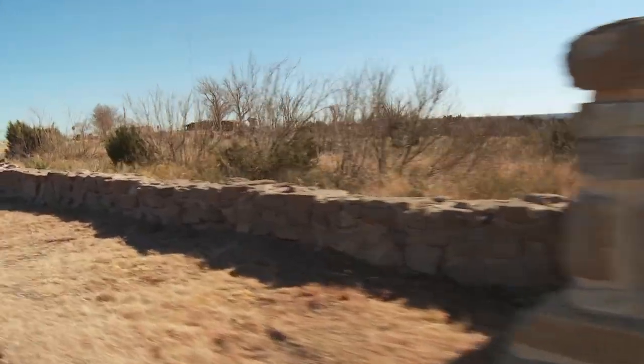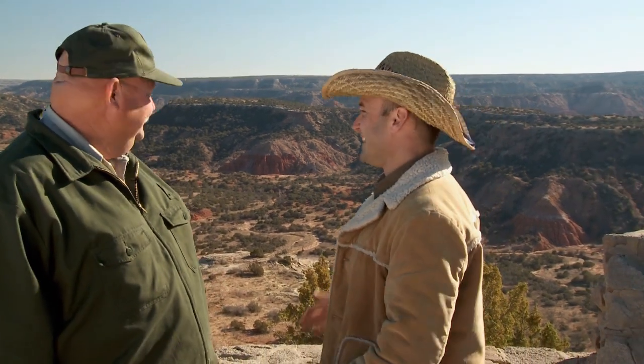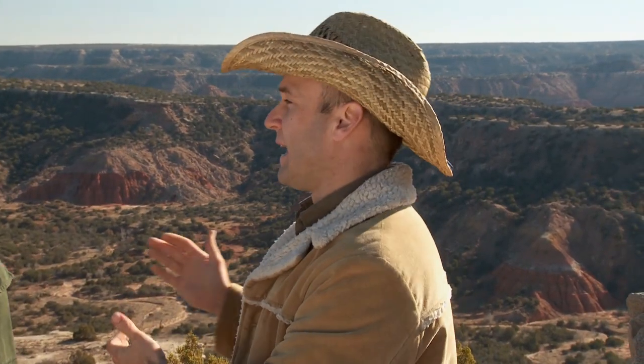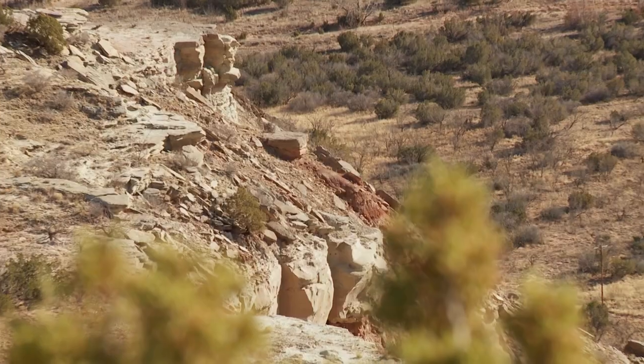This is park ranger Mark Hassel, and we are standing up here on the rim of Palo Duro Canyon. This is amazing! I don't think people know that something this beautiful or this dramatic is up here in the Texas Panhandle.